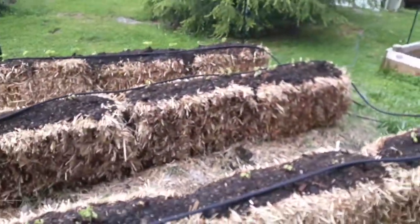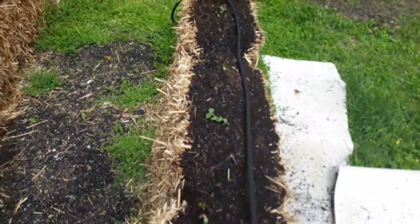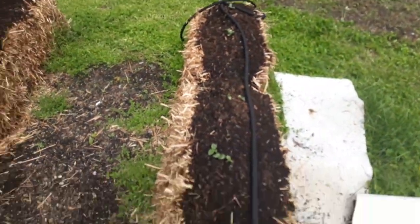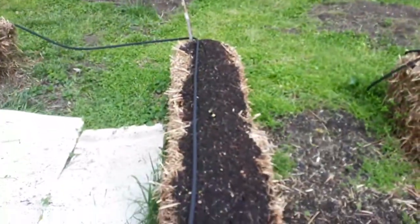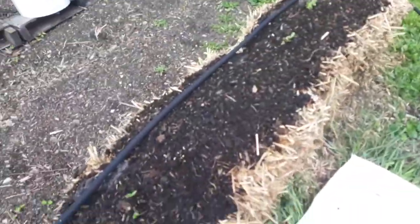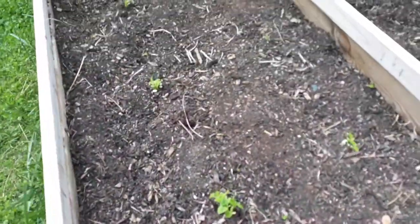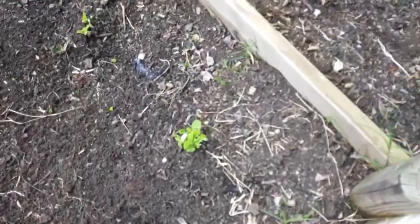Now all these right here are green beans. Let me slow down — squash, the zucchini is starting to show just a little bit. Move the drip hose off of that. And there's the cucumbers — they've sprouted up pretty well. More green beans in these three garden beds, so really taking shape this week.